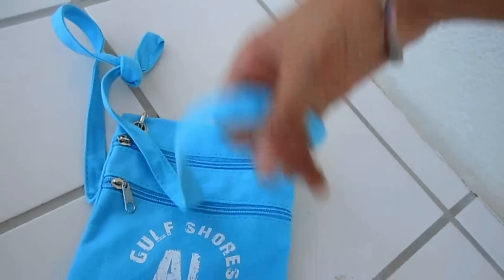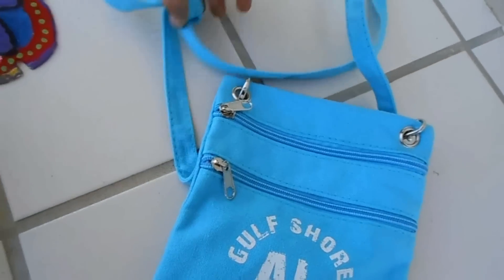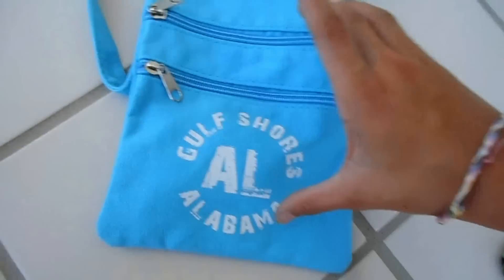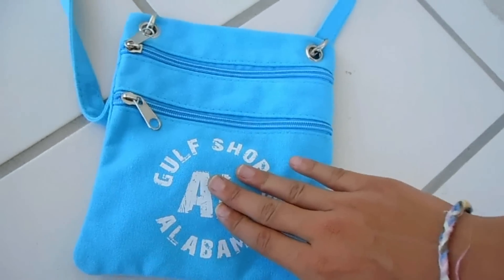The next thing that I got is this Gulf Shores Alabama purse, and I think this is just super adorable. I really really love this purse, and I also love small purses like these, so I think this was a really good buy.